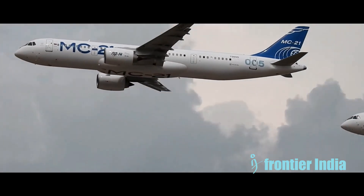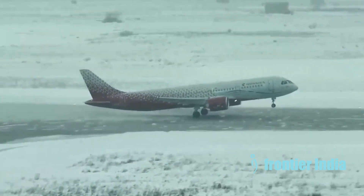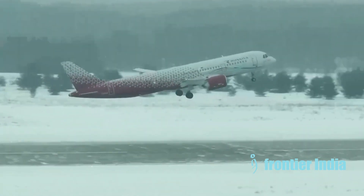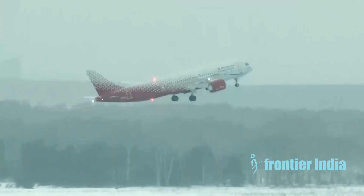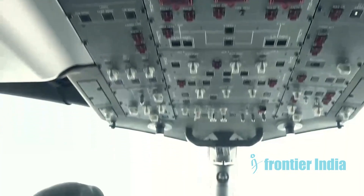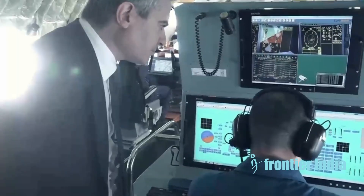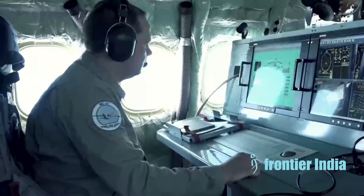Here are key features of the MC-21. It has seats for 150 to 211 passengers in a typical single-class configuration. It uses composite materials for over 30% of the airframe to reduce weight, has high aspect ratio wings and modern engines for fuel efficiency, and comes equipped with full fly-by-wire controls.